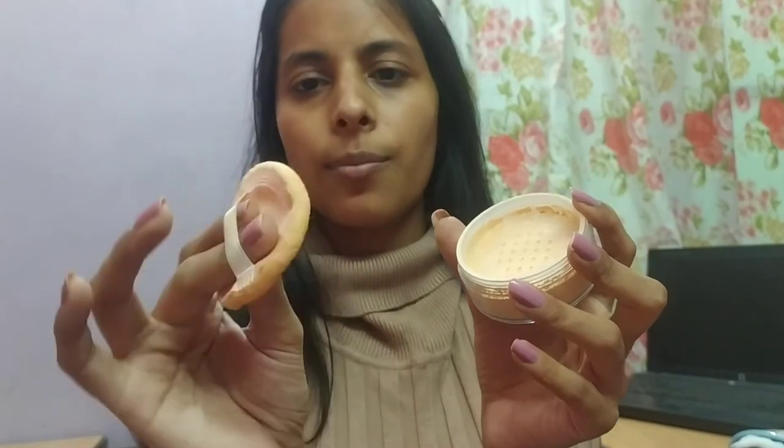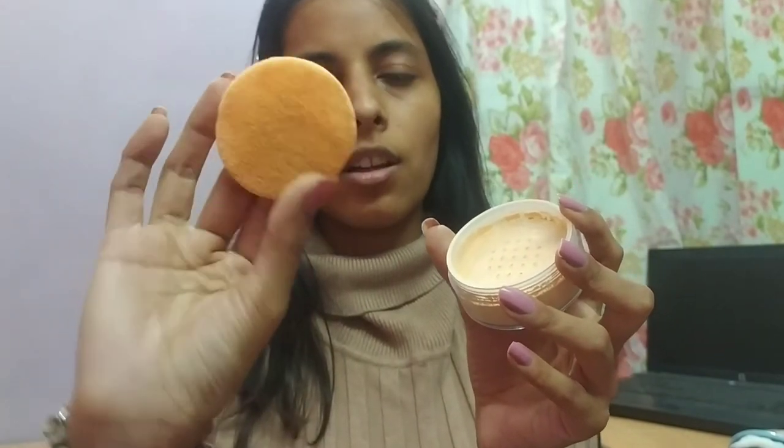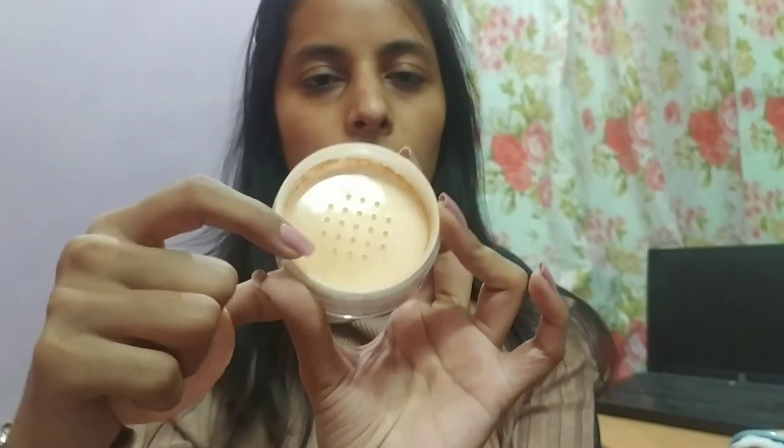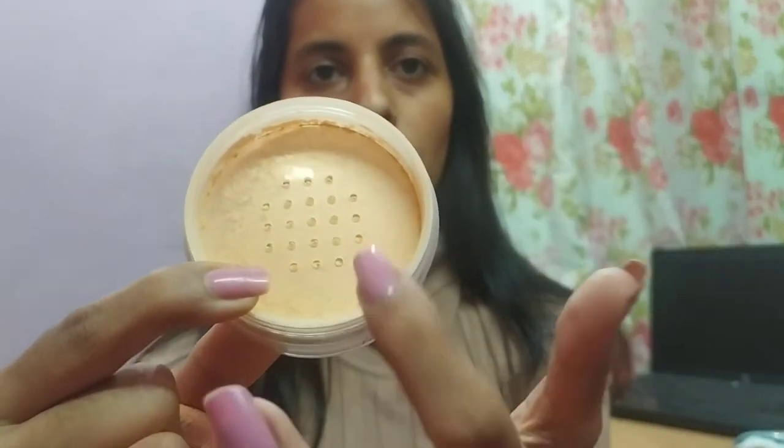You also get an applicator included, which is a decent quality applicator for such a low price. The packaging has a plastic seal that won't let the product spill, and you can apply it really nicely with its help. For rupees 125, this is great packaging overall. I have concealer applied under my eyes, so now I'm going to test the product.